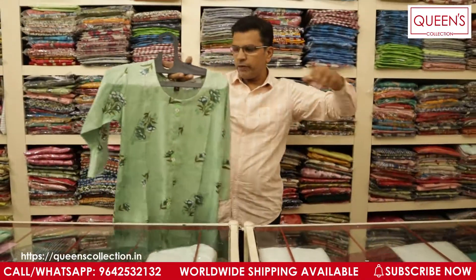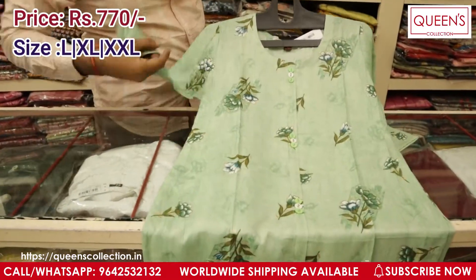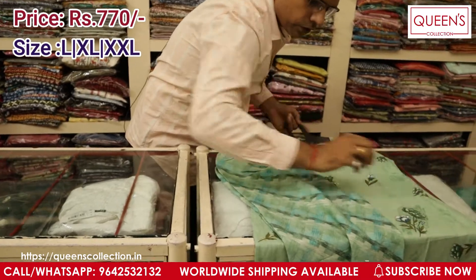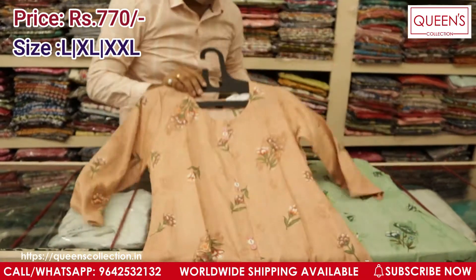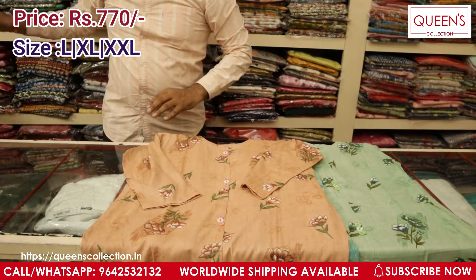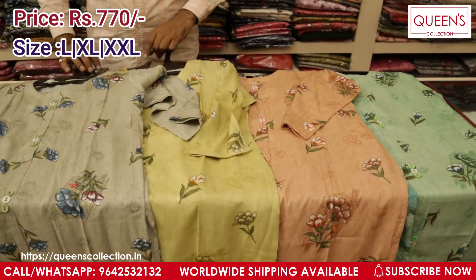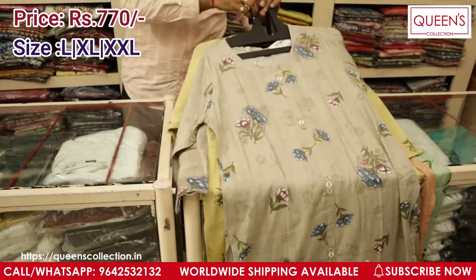The next variety is a kurti palazzo set — a very beautiful print and you get this kurti with a matching palnt. The complete set comes at a price of ₹770. I have a couple of colours — green and others. The fabric is very wash-friendly; you can easily wash it at your place or put it in the washing machine. It is good for office wear. I have four colours in this — very beautiful pieces you can wear for office or small get-togethers. 100% washable fabric, top and bottom set at a very reasonable price of ₹770 only.